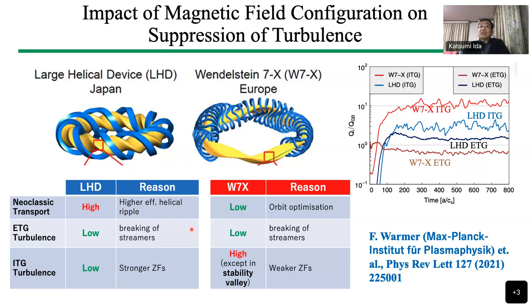The calculation in the right figure shows how much heat flux is due to turbulence. The W7-X ITG is higher than the LHD ITG — in other words, the ITG is suppressed in LHD. On the other hand, if we compare the ETG, the LHD heat flux contributed by ETG is larger than W7-X. So even within the stellarator configuration, depending on the detail of the magnetic configuration, the characteristic of the turbulence is quite different. This has been published in Nuclear Fusion and PRL last year.